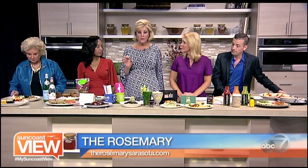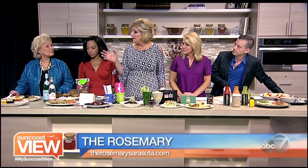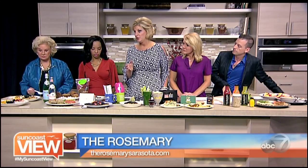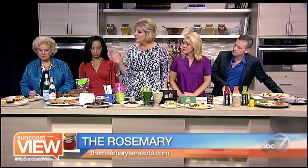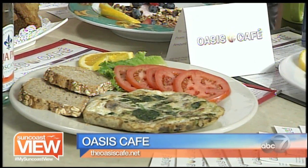An omelet is a great choice. If you don't want to totally commit to egg whites, tell them to use one whole egg and two egg whites — that's a great balance. And of course fruit is a great option, or sliced tomato. So that's over at the Rosemary Oasis Cafe.